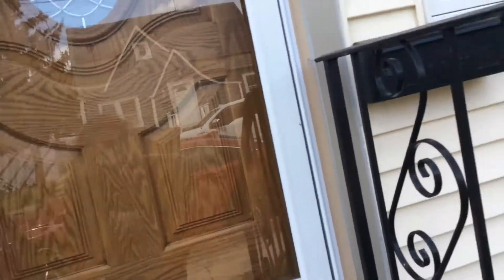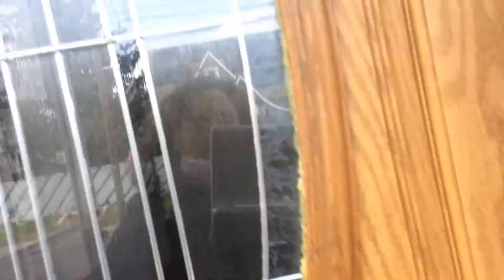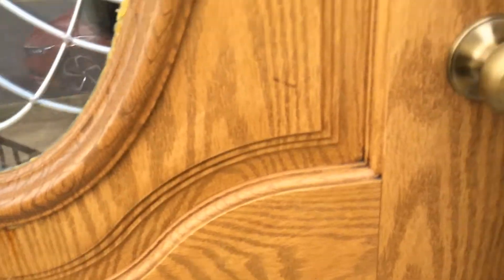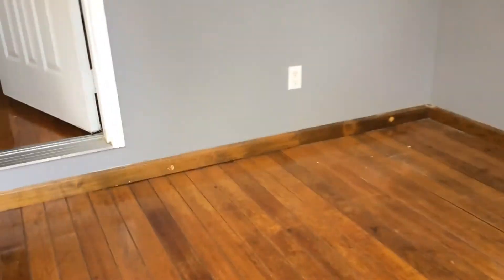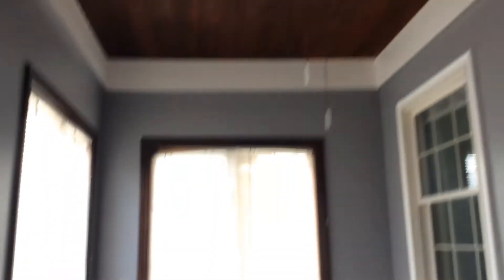Let's go inside and check it out. There's a nice, beautiful entry door with glass, and one of the favorite spots of the people who live here is this front porch. The closed front porch gives you that extra space while you're away from the elements — and look at that gorgeous wood ceiling.